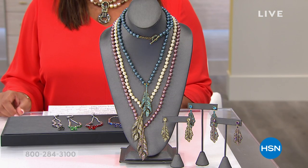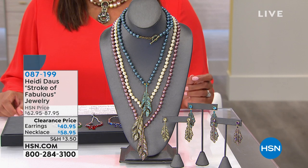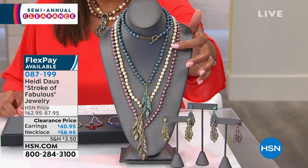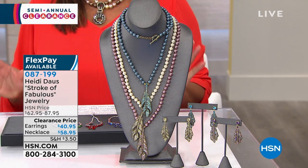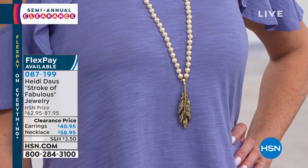One of Heidi Doss's favorites is the quill feather — it's called 'Stroke of Fabulous,' which is appropriate. You're looking at individually knotted simulated pearls. You can pick your color: the jonquil, the aqua, or the amethyst lavender. These sparkle like crazy. Angie is wearing the jonquil with beautiful pavé crystals that look like canary diamonds. The earrings are on clearance for $40 and the necklace for $58 — all on three flex pays.